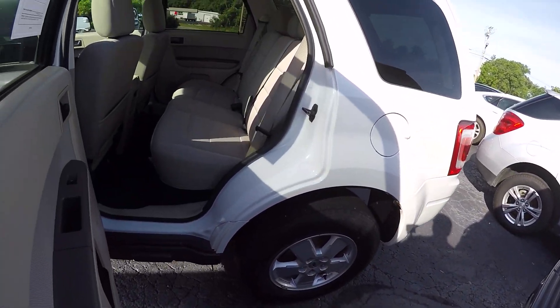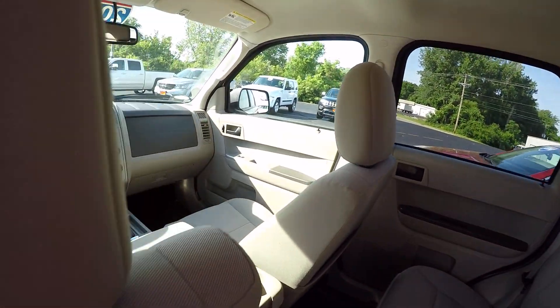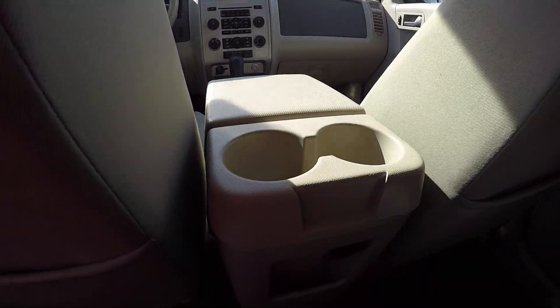Plenty of room for your passengers in the second row. Interior condition is in real good shape — no burn holes, tears, or rips in the seats. It has the center console.